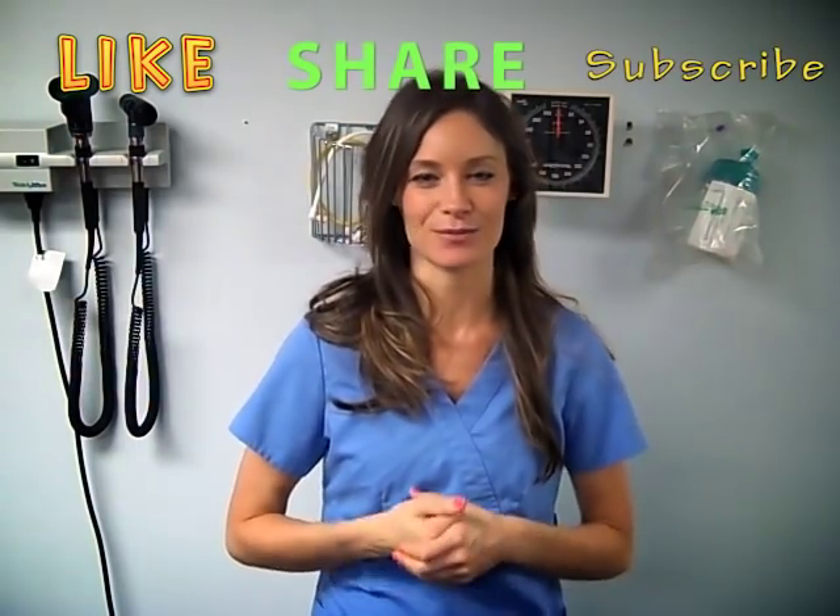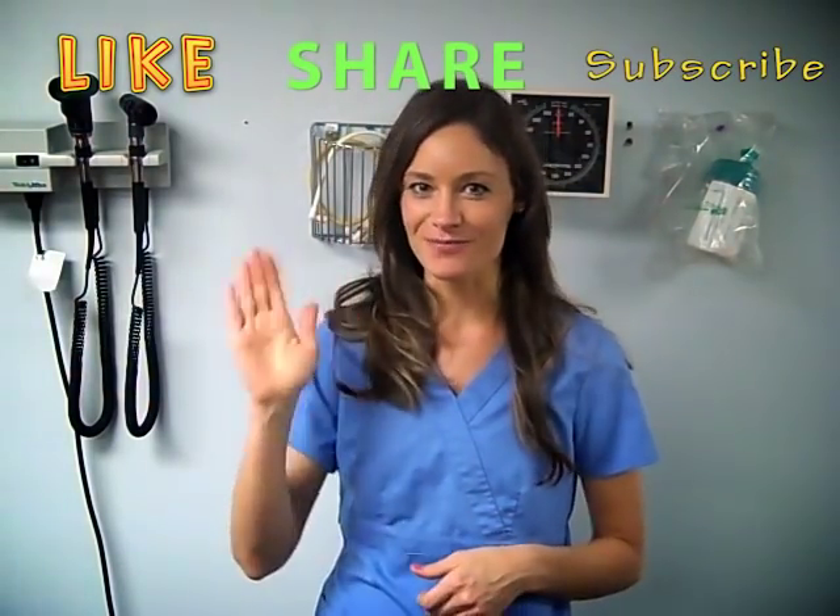Thank you so much for watching. I hope you enjoyed that. Please let me know what kind of video you want to see in the future, give this video a thumbs up if it helped you, and subscribe to the channel. I can't wait to see you guys soon. Bye!